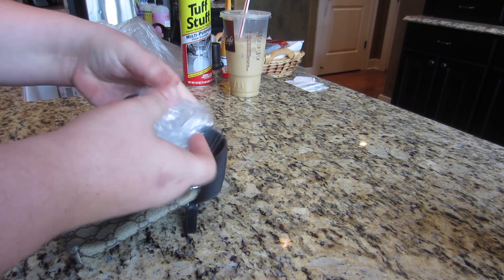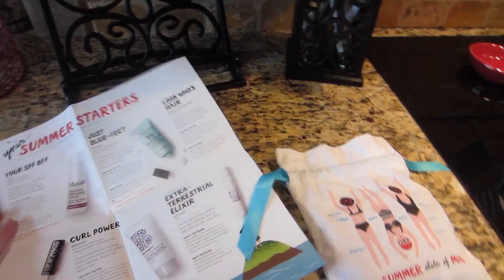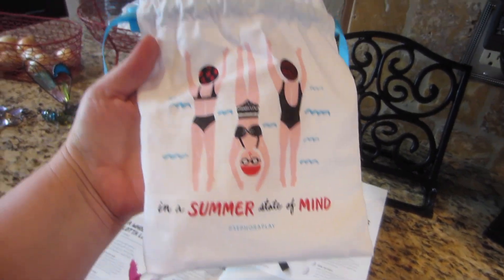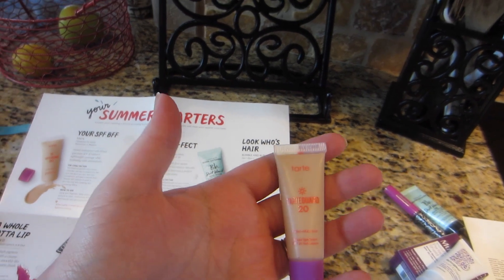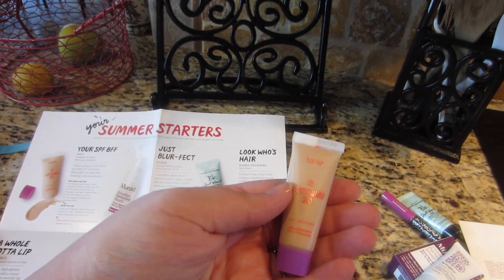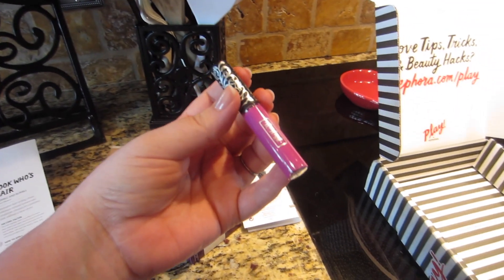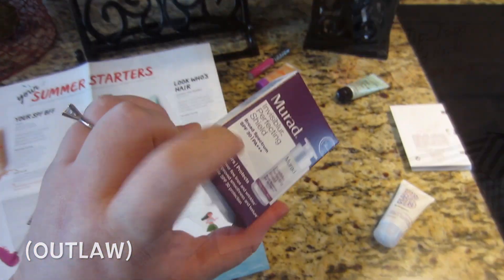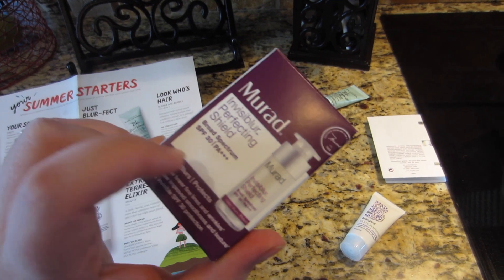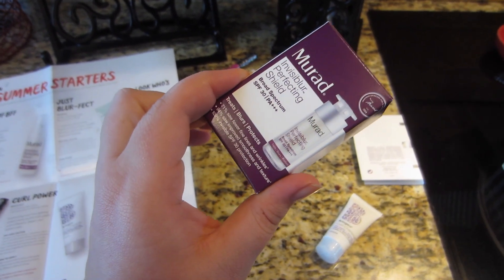Last but not least, my June Sephora Play Box — the theme is 'Your Summer Starters.' We got a Tarte Tinted Moisturizer with broad spectrum SPF 20, which delivers lightweight coverage while hydrating with antioxidants. We've got a Kat Von D Everlasting Liquid Lipstick in 'K-Dub' — the color looks fabulous. And we got a NARS Invisible Perfecting Shield, which is a weightless primer that meets sunscreen — it evens texture, smooths fine lines, and creates a perfect canvas for makeup.